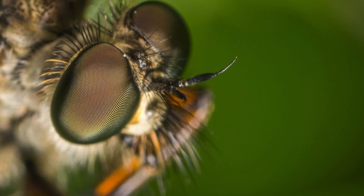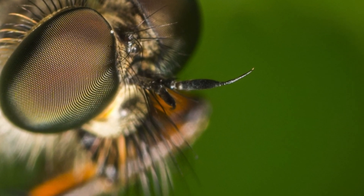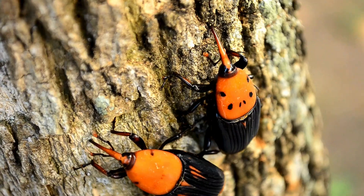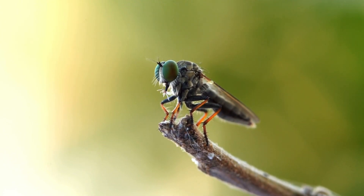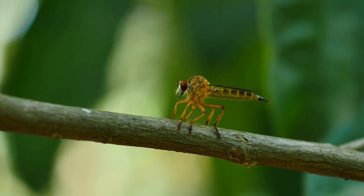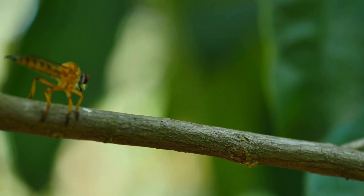Robber flies have an incredibly diverse diet, making them one of the most adaptable aerial predators. They aren't picky eaters and will consume a variety of flying insects, including bees, butterflies, grasshoppers, dragonflies, beetles, and even other robber flies. What makes them particularly fearless is their ability to take on stinging insects such as wasps and bees without hesitation. Their highly effective hunting technique ensures they remain at the top of the insect food chain.